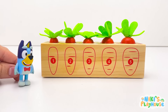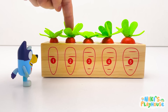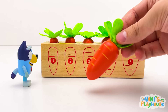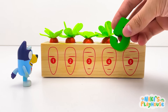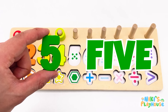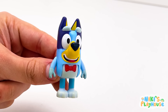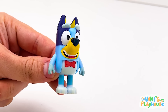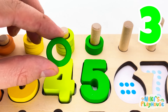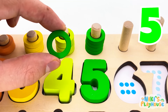Look, guys! Will you count the veggies with me? One, two, three, four, five! What vegetable is it? That's right! It's a carrot! Hurray! What number did we find? Green number five! Let's place it on the board! Can you count the rings with me? One green ring! Two green rings! Three green rings! Four green rings! Five green rings!